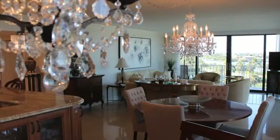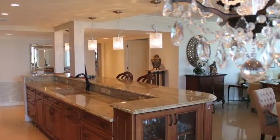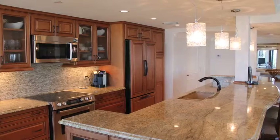The luxurious touches are everywhere, beginning with the open floor plan and the inviting designer kitchen. Awaiting you there are custom cabinetry, Bosch appliances, and lovely granite on the ample countertops and backsplashes.